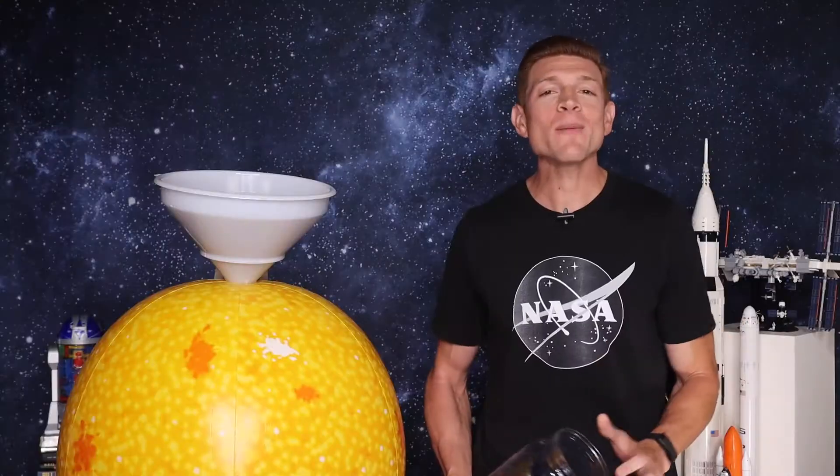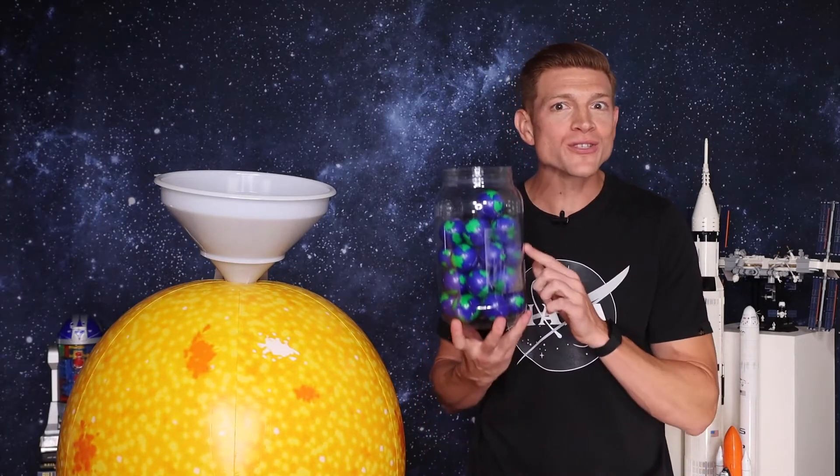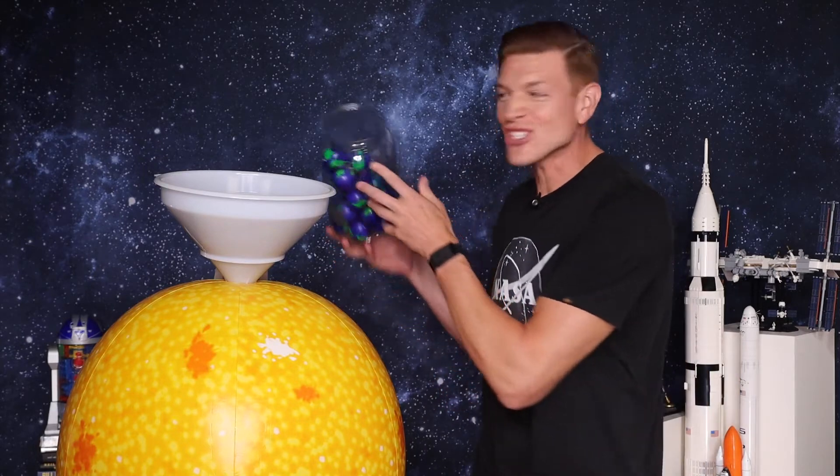Hey Curious Kids, Kevin J. DeBruyn here. I am a former NASA rocket scientist and today I am going to answer my most asked question: How many Earths could fit inside of the Sun?